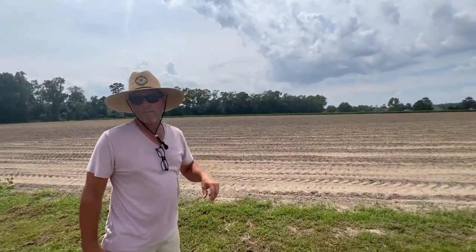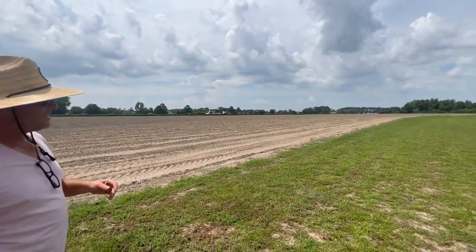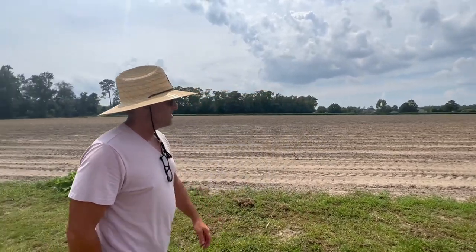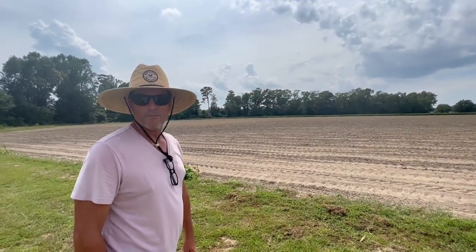Now we're at our corn maze — one of my favorites, because I like to come up with a different theme every year. I won't tell you what the theme is this year; check us out on Facebook as it grows. We just planted our corn maze two days ago. We're hoping we get some rain because it's super dry and we need it for the corn to get tall enough. Check us out and watch it grow — hopefully we'll have a bumper crop this year.